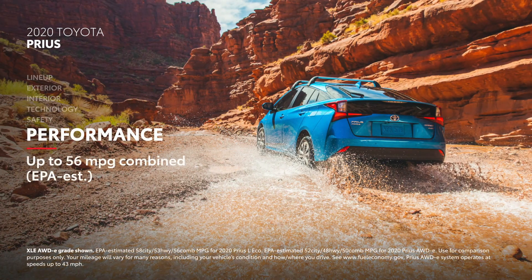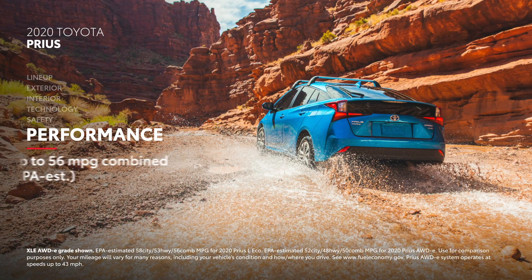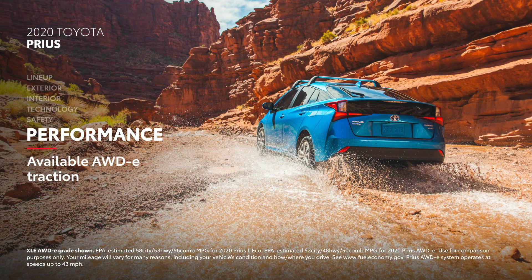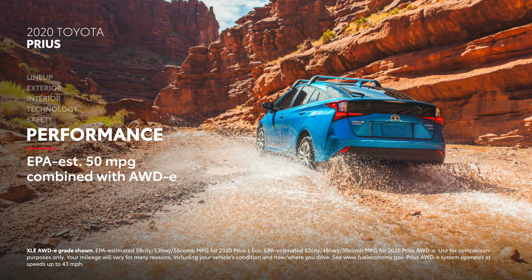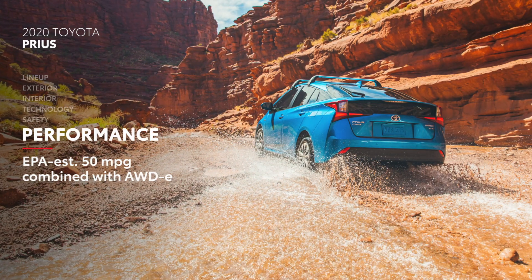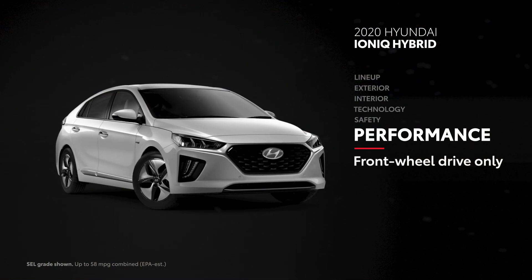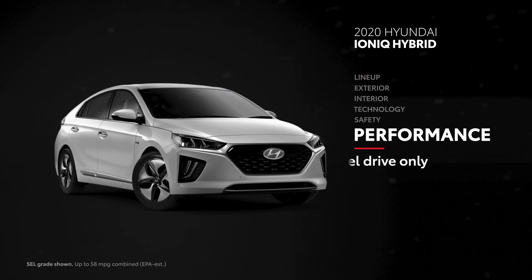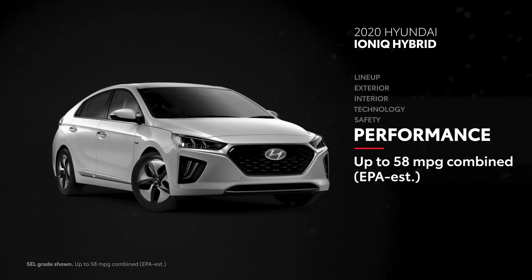Prius may offer EPA estimates up to 56 miles per gallon combined, but its other performance story is its all-wheel-drive E-System's ability to maintain traction in challenging conditions, while still having a stellar EPA fuel economy estimate of 50 miles per gallon combined. Ioniq Hybrid, in contrast, is limited to front-wheel drive across all models, but its Blue grade is rated at an EPA-estimated 58 miles per gallon combined.